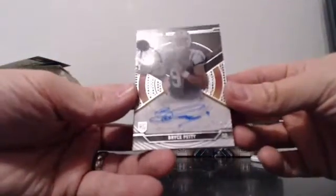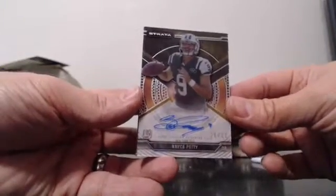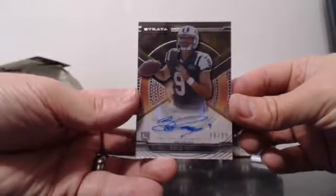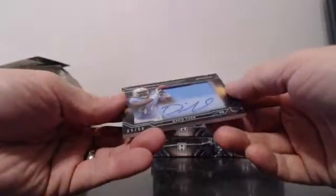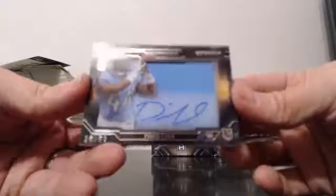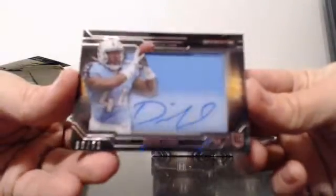Also for the Jets: 20 of 25, Bryce Petty. And for the Titans: 5 of 50, David Cobb.